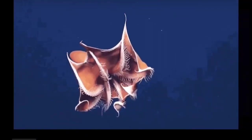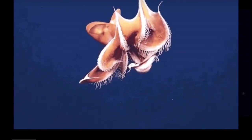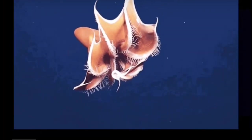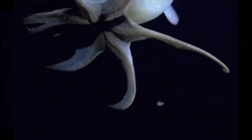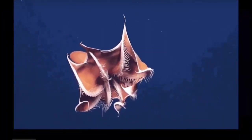Yeah, you heard me right — it's called the Dumbo octopus. This is an octopus that wouldn't have been out of place in one of Walt Disney's animated films, going by the looks. It has a body with a length of 12 inches, or around 30 centimetres. This octopus is durable enough to make it the deepest dwelling octopus known to science — it can be found between 9,800 and 13,000 feet down, or around 2,987 to 3,962 metres.